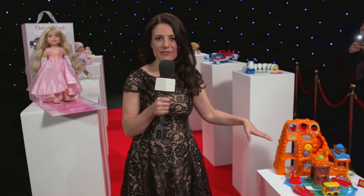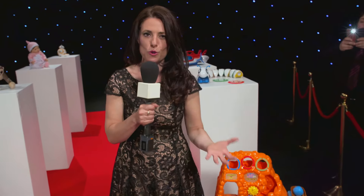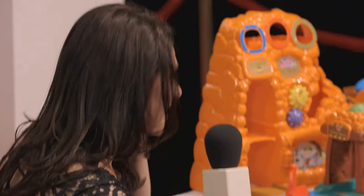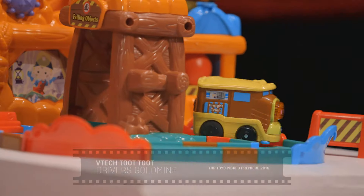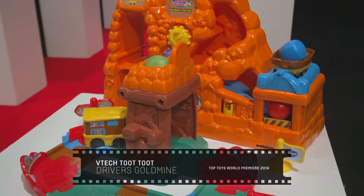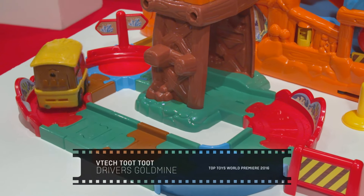And now steaming ahead of its rivals is this. This is the VTech Toot Toot Drivers gold mine train set and it comes with its own drop chute and mine. Now it's got a motorized engine but did you know it can also climb slopes all by itself. Now that's what I call a truly standout performance.